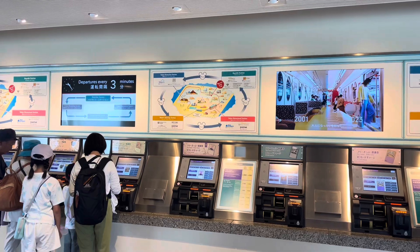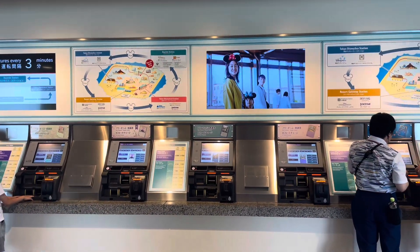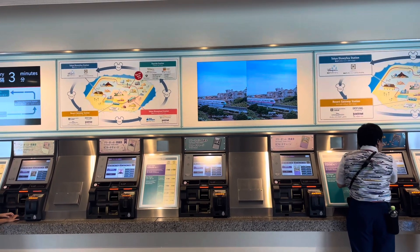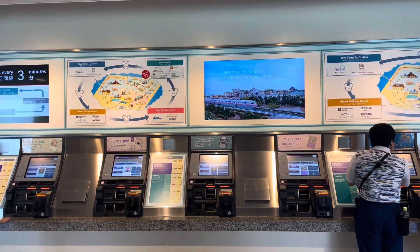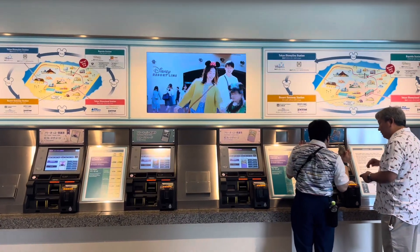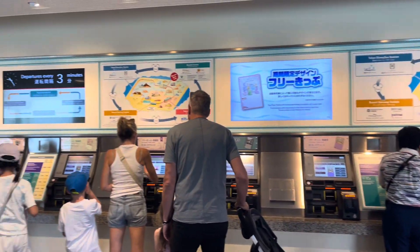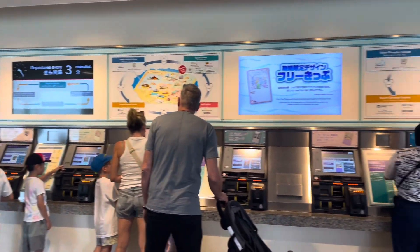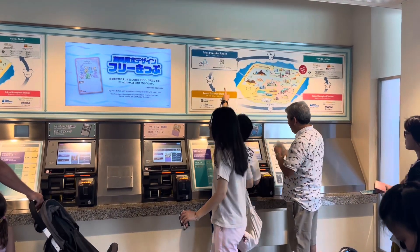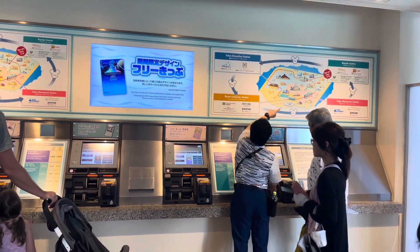If you're taking the monorail at the Tokyo Disney Resort, you need to purchase tickets. They can be purchased in the station. If you don't have a Suica card, you need to use cash. The different machines have different ticket designs — I've picked out the Fantasy Springs design. You purchase it for one day or multiple days, and it's real simple.